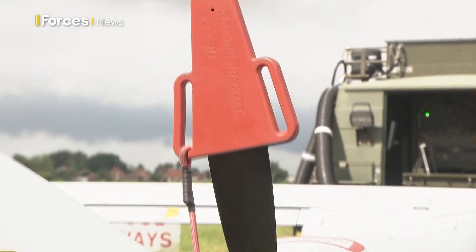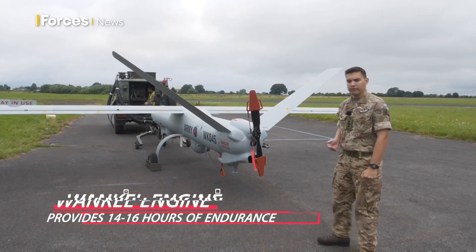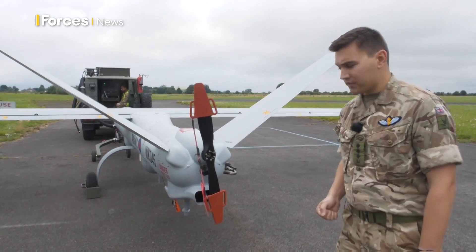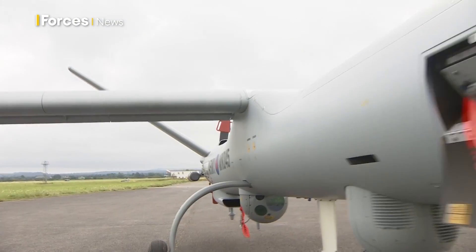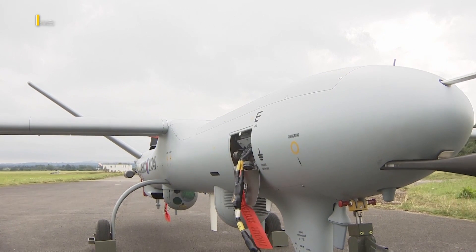At the rear of the aircraft we've got the engine — this is a Wankel engine, and that provides 14 to 16 hours of endurance for the aircraft. The data links at the front and rear of the aircraft are how the aircraft receives data and commands from us inside the ground control station, up to a range of 150 kilometers.